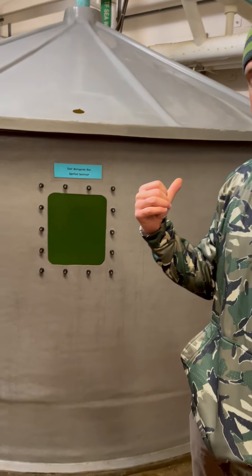Hey folks, we hope this message finds you safe and warm with power and with water, and our thoughts and our prayers with everybody that are without all that right now. We wanted to do a little video to show you some of the trout broodstock that are here in Sea Center, Texas.